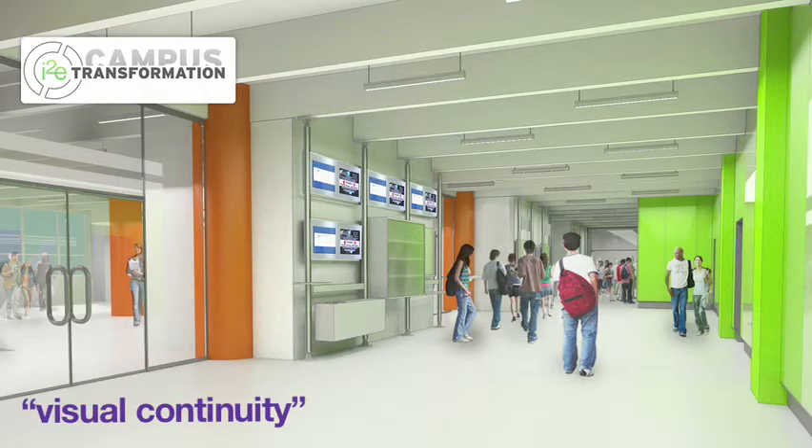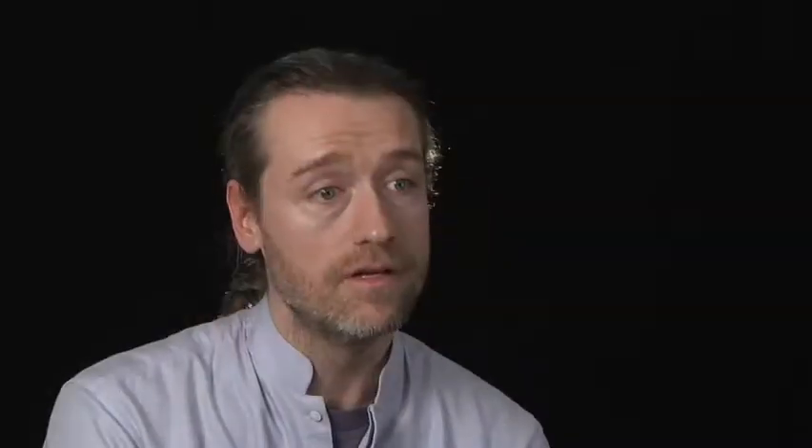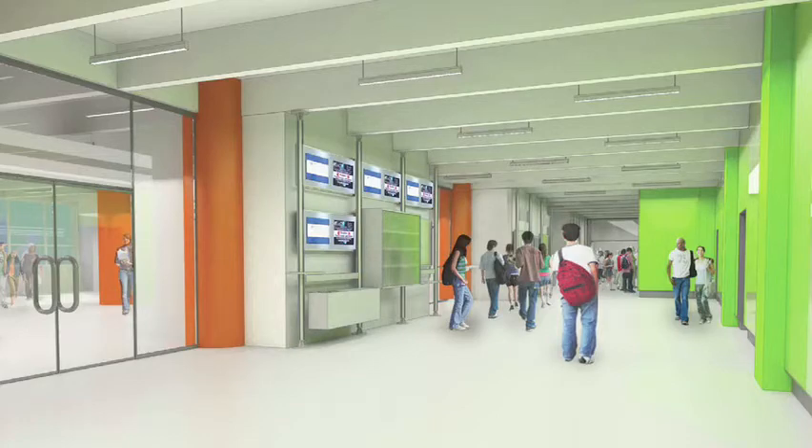We're looking to remove the ceiling in the corridor — just take the ceiling right out, expose the surfaces, and basically allow a visual continuity with what's happening in the cafeteria right now. In the cafeteria right now there is no drop ceiling; you see the beams, you see the ducts. The corridor itself we've divided into two zones.